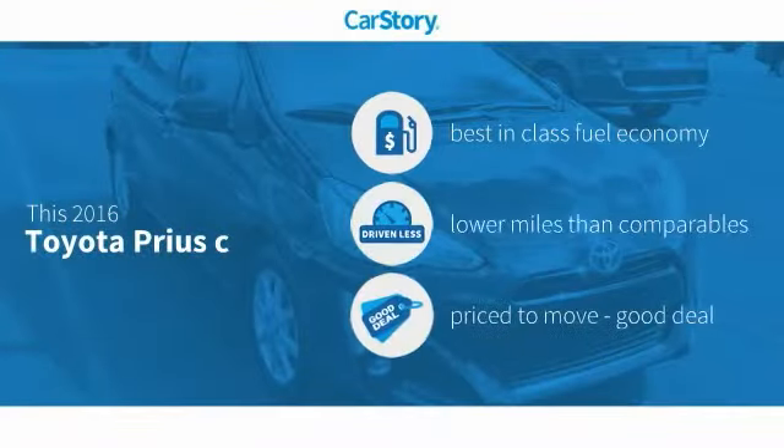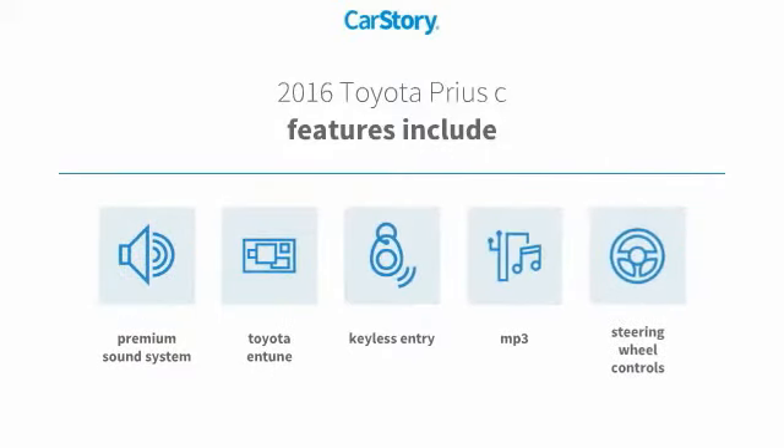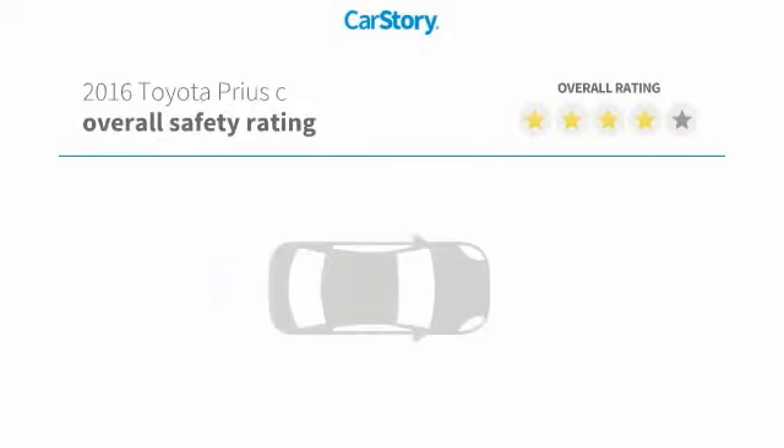Car Story research indicates this vehicle as having best-in-class fuel economy, low miles, and a good deal. Features also include keyless entry, premium sound system, steering wheel controls, and MP3, with top Toyota ratings.